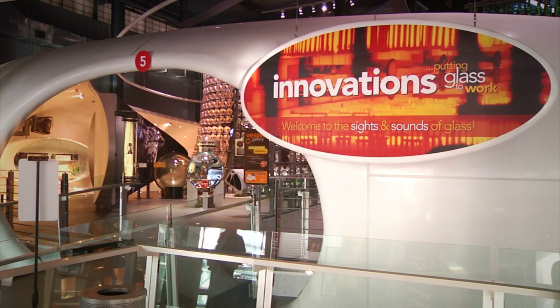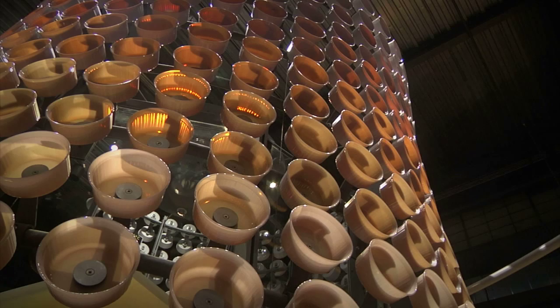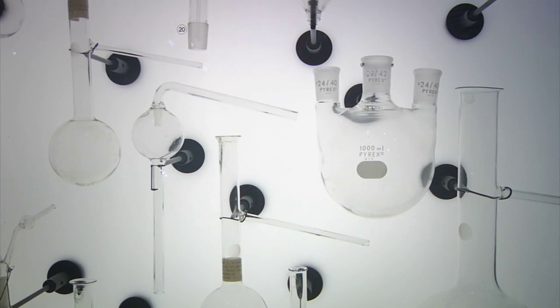The Innovation Center is a collection of stories of invention — the inventions of technologists, of glass makers, of glass scientists, pushing glass beyond its boundaries.